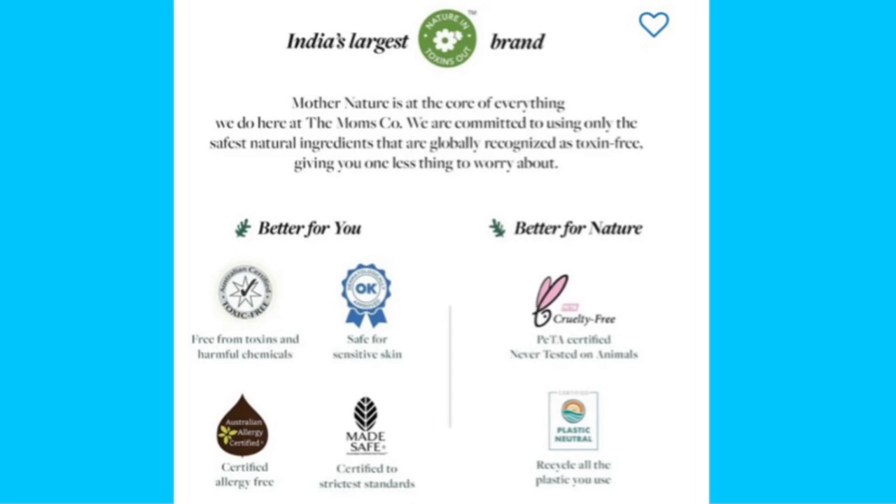Before we go to the details of the products, I want to tell you a little bit about this brand. I had heard of this brand before but hadn't tried it. I thought Mom's Coco products were just for women who are pregnant or post-delivery. But when I went to the website, I realized there are many skincare and hair care products that anyone can use, even if you're not pregnant. Since their products were originally formulated for new moms, their formulation is very reliable.